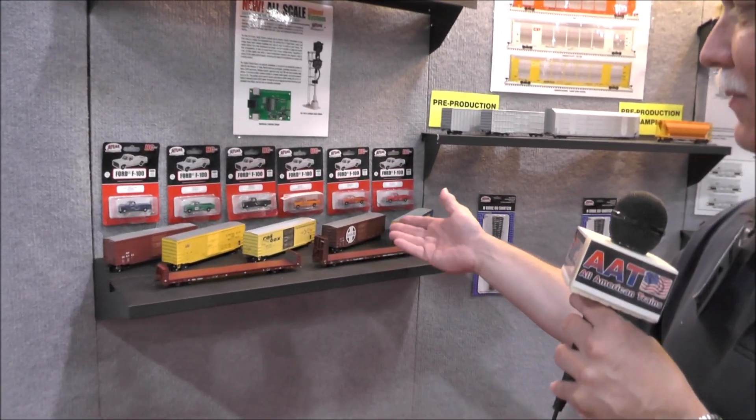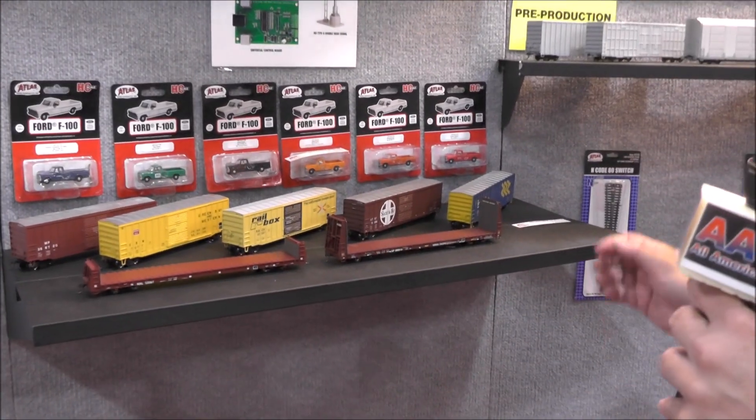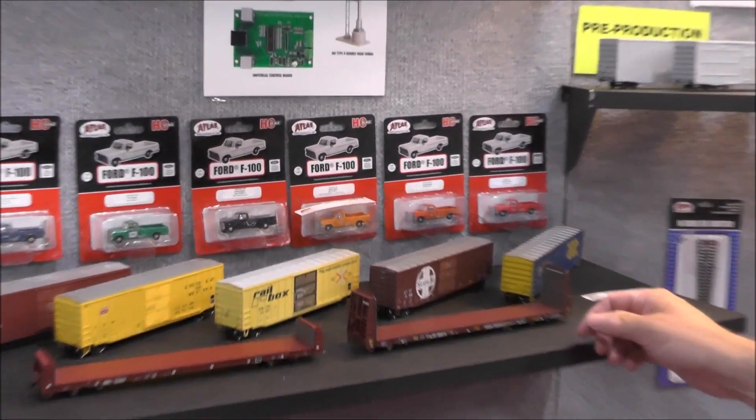Out for delivery now, we have our Trainman bulkhead flat cars and 50-foot box cars, along with the Ford F100 with railroad names on them.